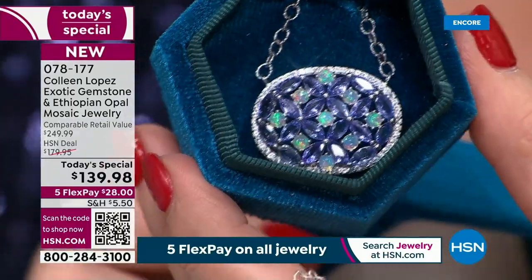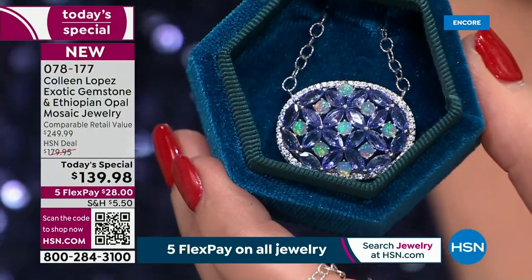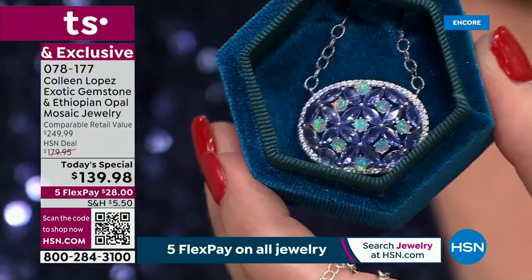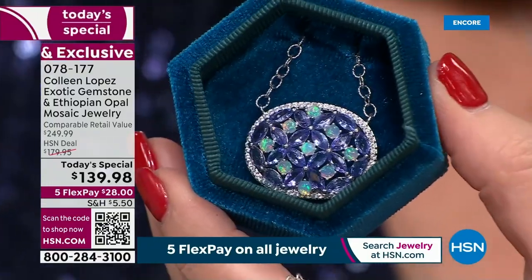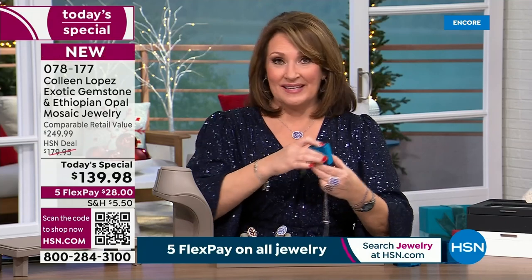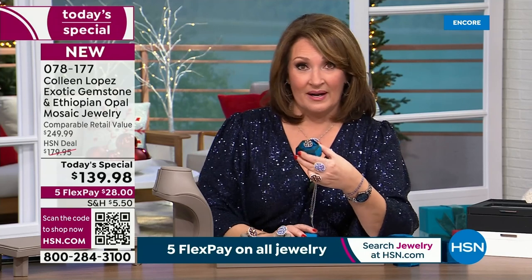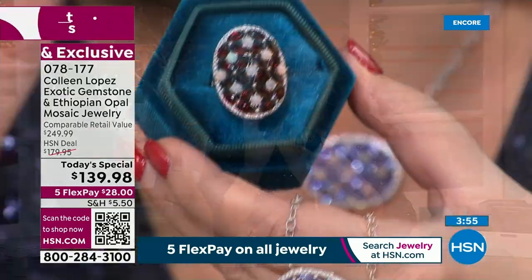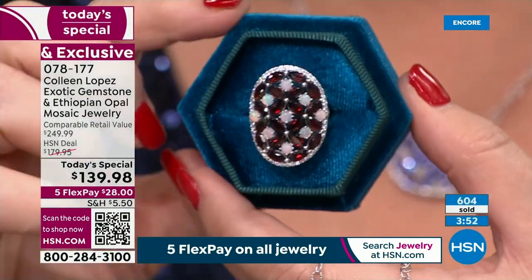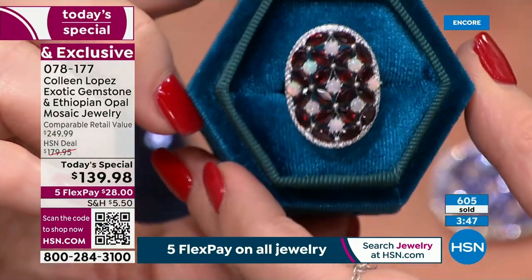When it's a today's special, we know we are bringing you the best possible price, the lowest possible price — that's what a today's special is all about. So you're just deciding which stone, and I think it's hard to pick because they're both just so beautiful. If you are born in January, if you have an anniversary in January, if you just want a new year ring — what a beautiful way to celebrate 2024.